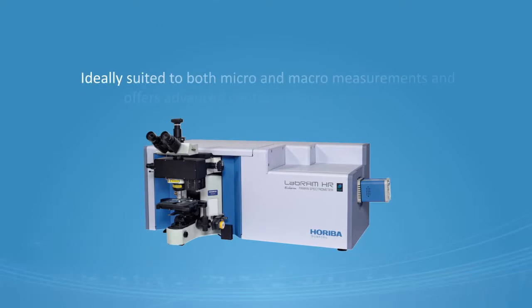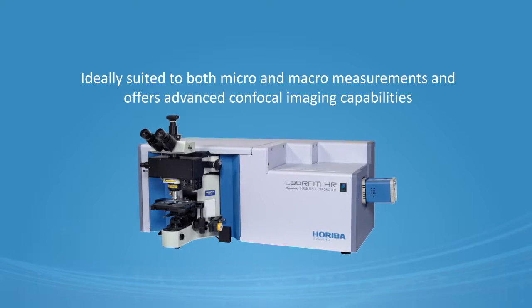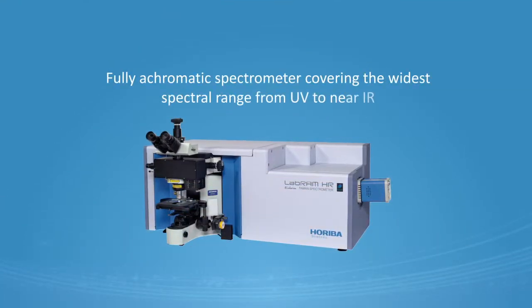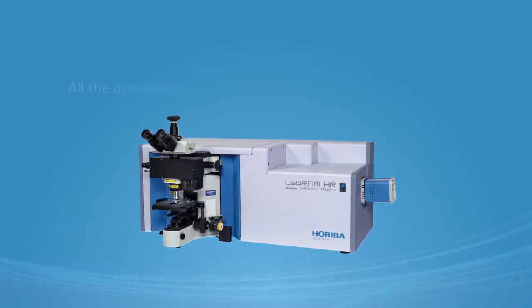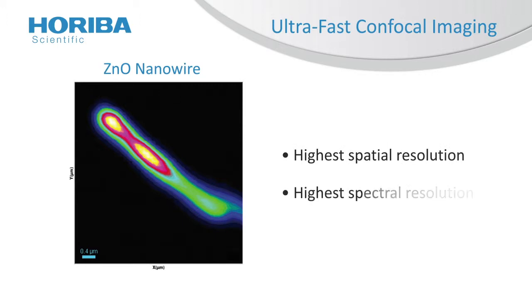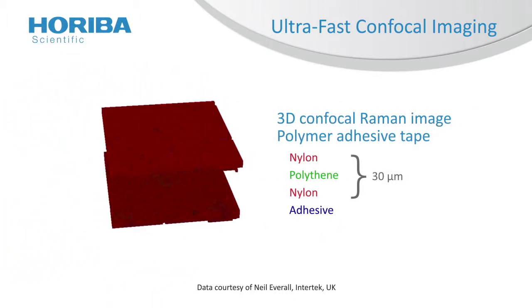The LabRAM HR Evolution system is ideally suited to both micro and macro measurements and offers advanced confocal imaging capabilities. Using Swift and DuoScan technologies, this system allows ultra-fast, high-precision confocal imaging. The LabRAM HR Evolution is a fully achromatic spectrometer covering the widest spectral range from UV to near IR. All operations are software-controlled and fully automated, and the optimization of all components gives the LabRAM HR Evolution the highest spatial and spectral resolution of any product on the market. The true confocal microscope enables the most detailed images and analyses to be obtained with speed and confidence.